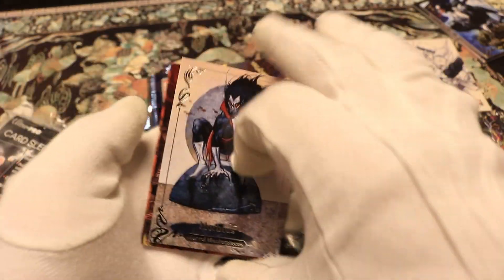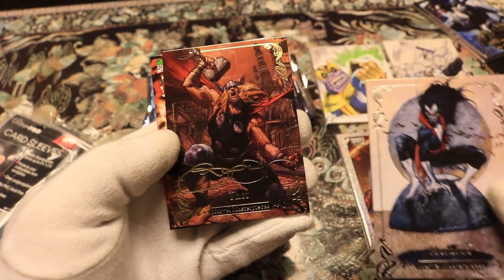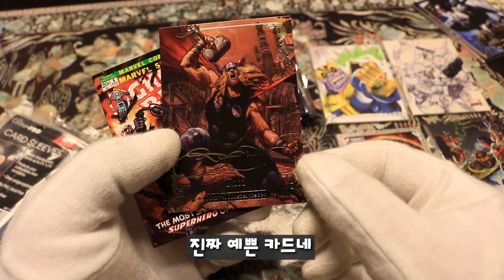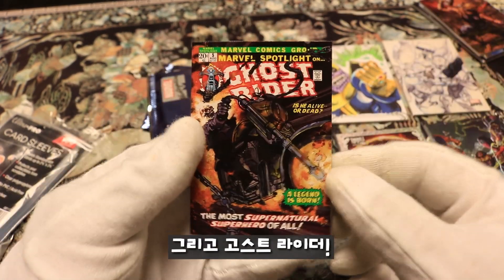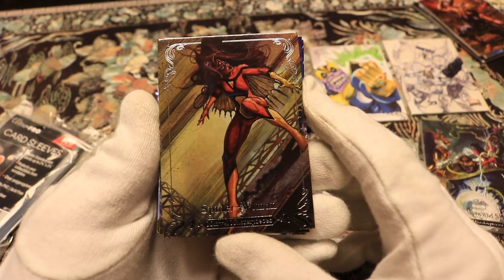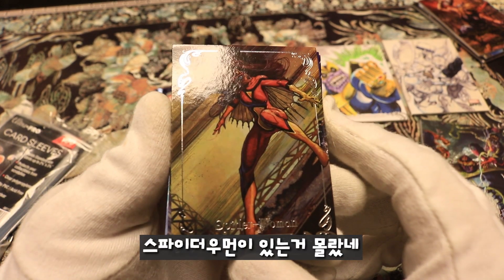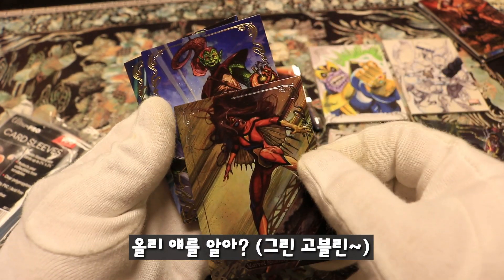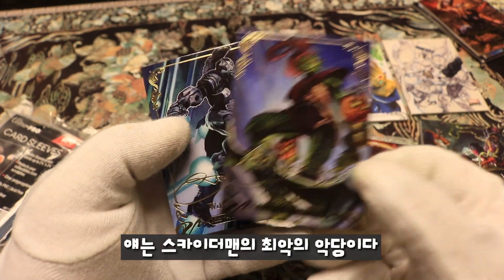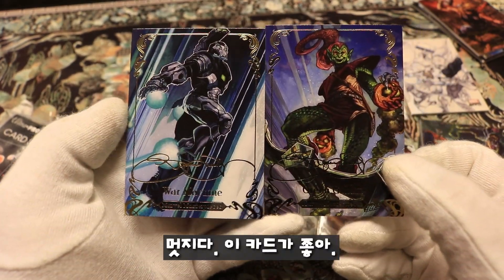Then we have Deathlok, What-If number 22. Morbius — nice! A golden sign Thor — that is a pretty card. Ghost Rider, Spider-Woman — I didn't know there was a Spider-Woman! Green Goblin — Spider-Man's worst enemy — and War Machine. I like this a lot.